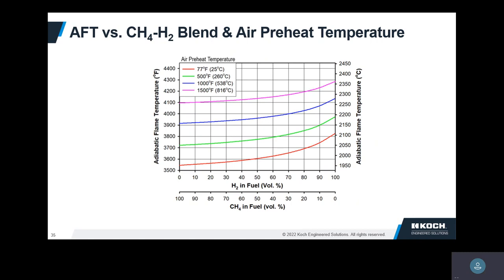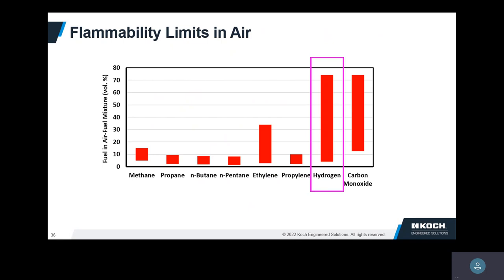Here's another example showing a blend of hydrogen and methane — all methane at the left, all hydrogen at the right — with the air being preheated at various temperatures. Two things you notice: as the hydrogen in the blend goes up, your flame temperature goes up. And as your air preheat temperature goes up, your flame temperature goes up as well. Both of those are expected, and these will translate into predictions for NOx.